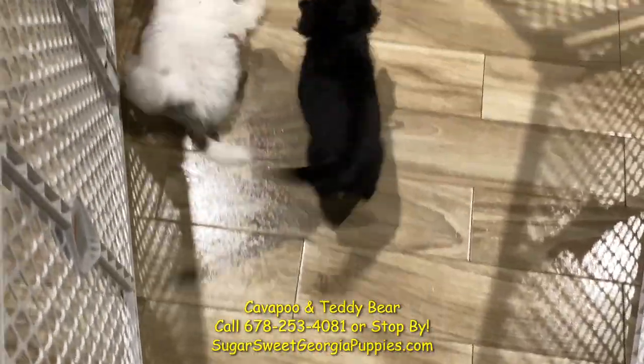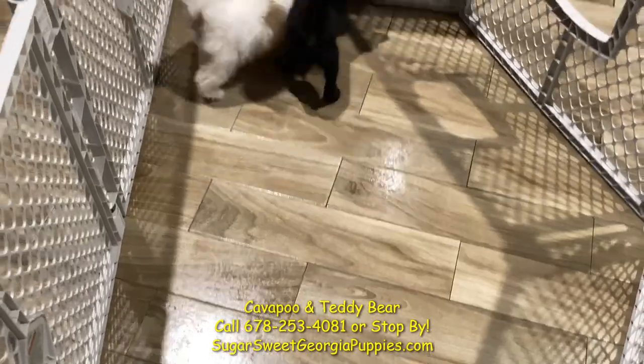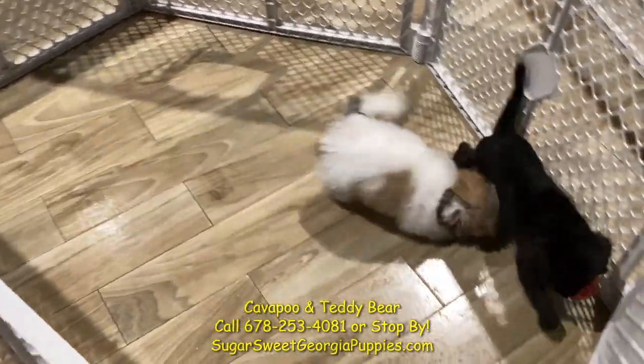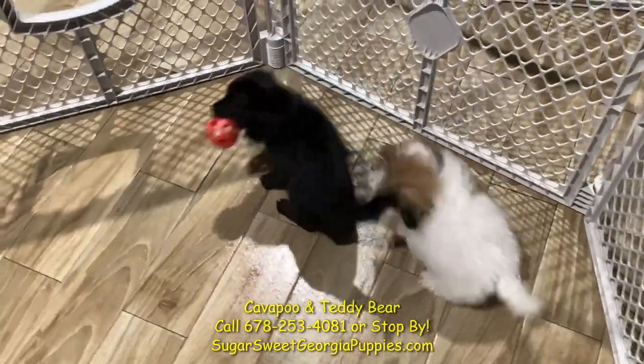Now you just saw the red Cavapoo. Here is a black Cavapoo — very, very unusual with a black Cavapoo. Just a gorgeous, gorgeous puppy.